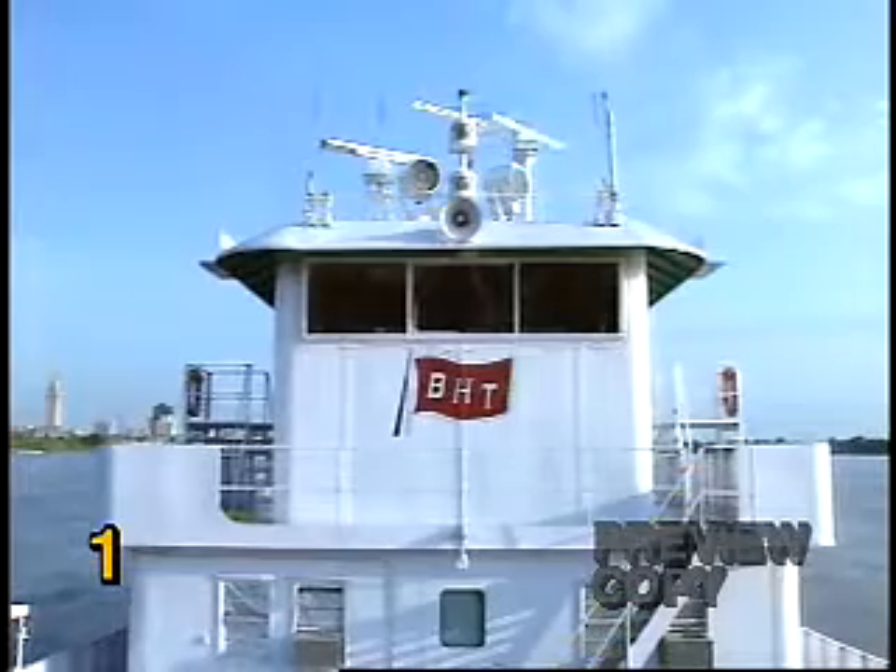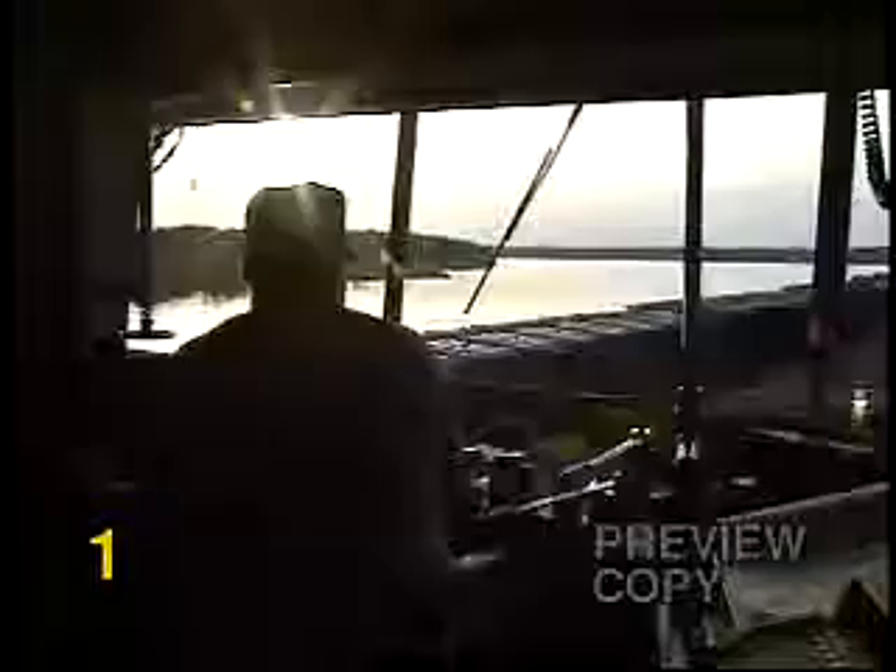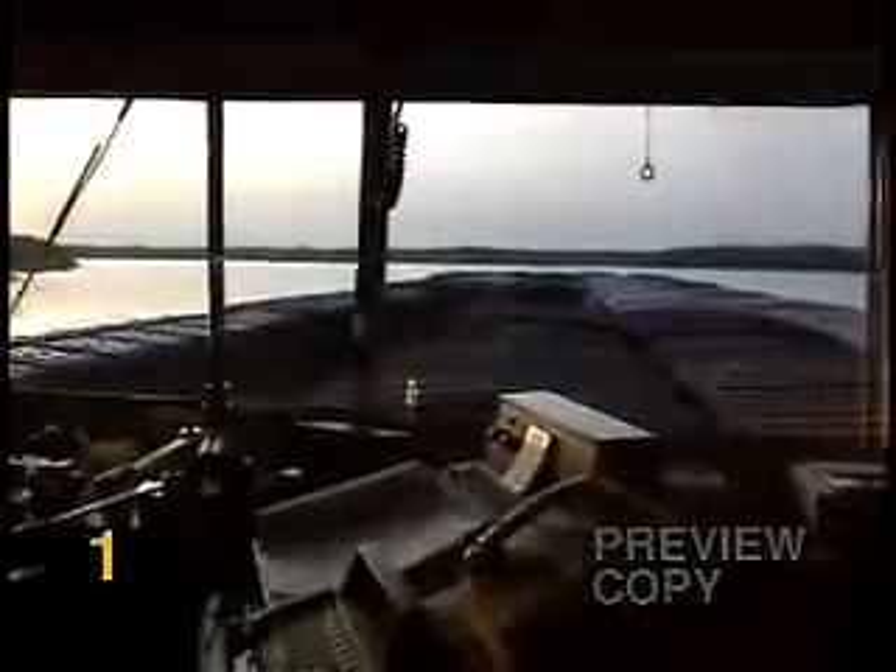The top deck of the towboat is the wheelhouse, encircled by glass windows for maximum visibility. This is the brains or business end of the boat, from which the captain or wheelman controls the boat's movement.